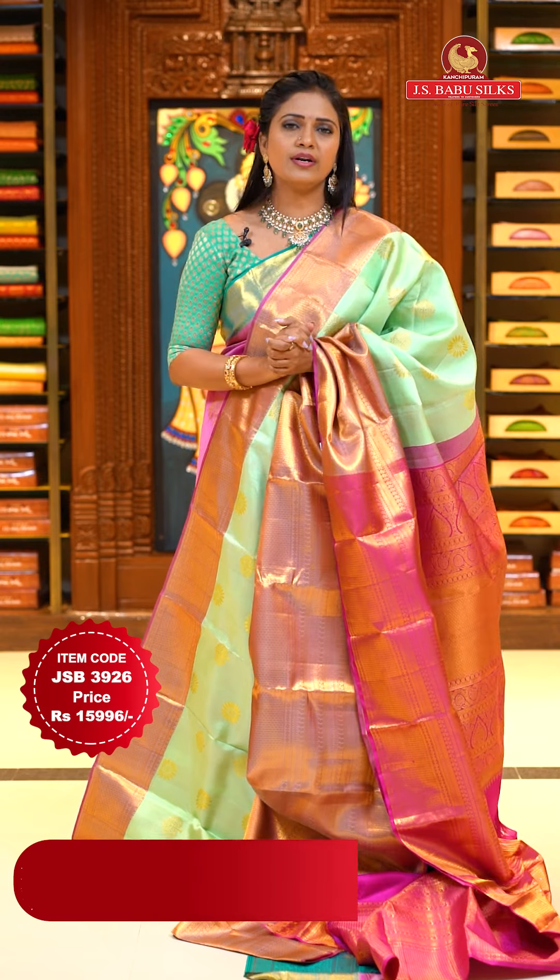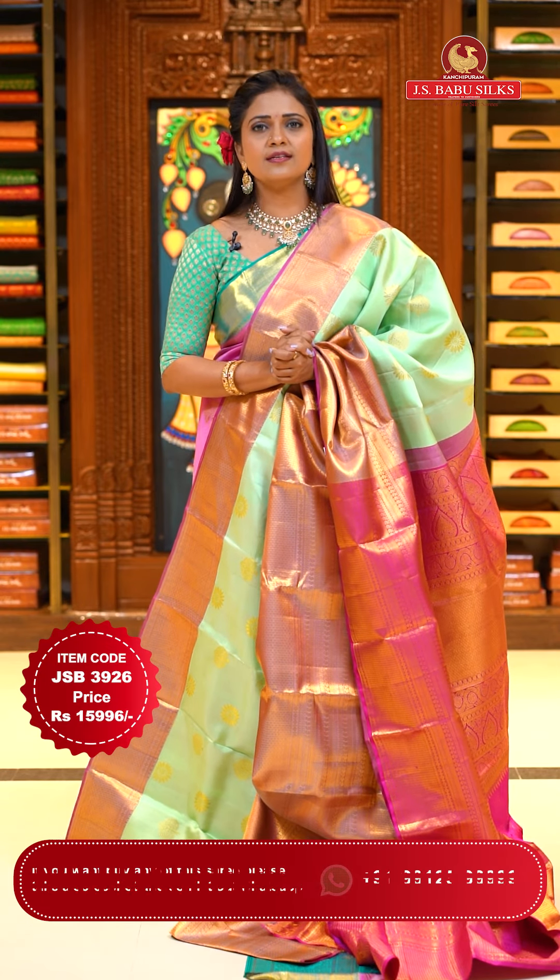Prices are very reasonable. Coming up, it's all about wedding season — different occasions. Shop with JS Babu Silks. Trust me, there is an N number of collection, variety of collection. You can visit all stores.